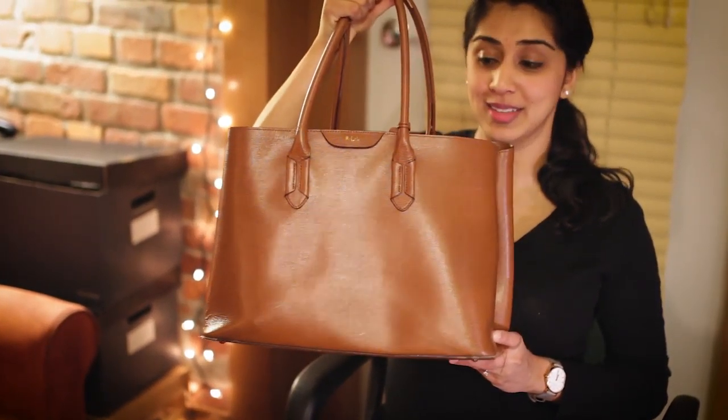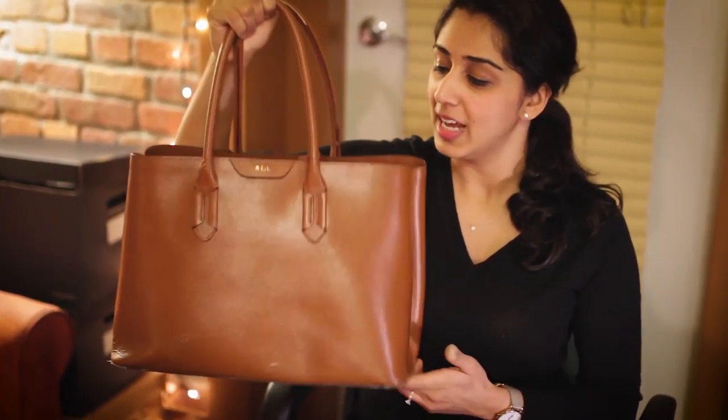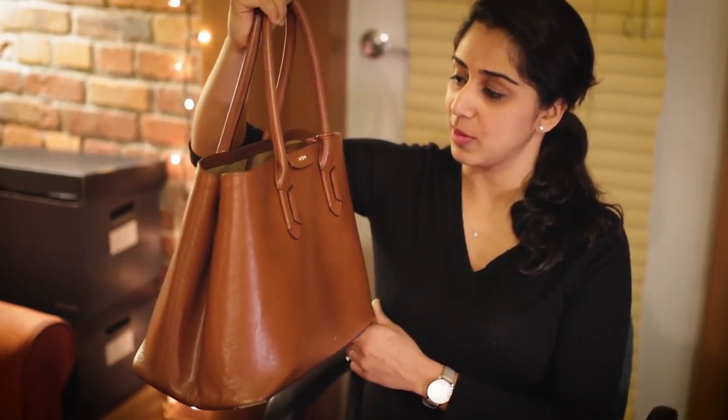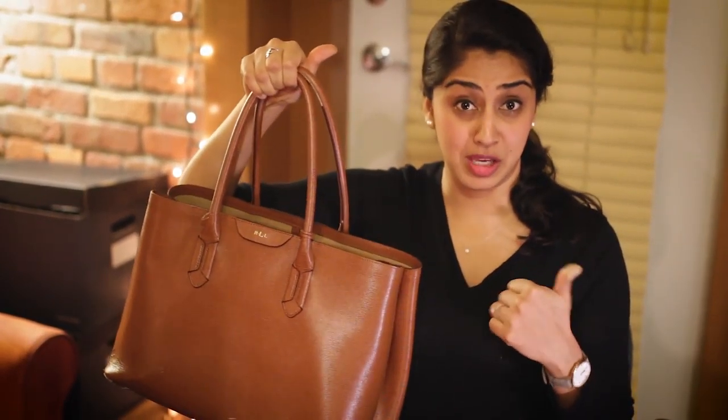So to start out with, this is my bag. It's pretty big, as you can see, which is great because it holds all my stuff. This particular bag is by Ralph Lauren, and the reason I like it so much is it's big, carries all my things, and it's actually wipe-clean, which when you're working in the hospital or in the clinic surrounded by lots of lovely germs, it's nice to be able to come home and give your bag a good wipe down.